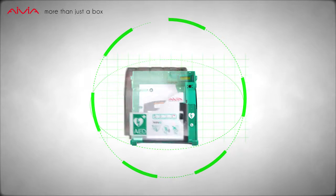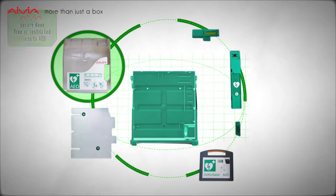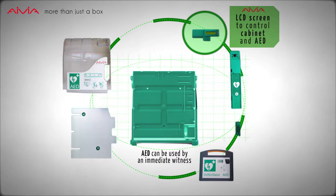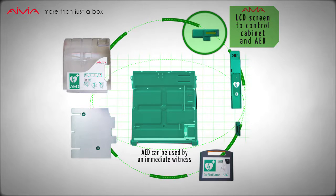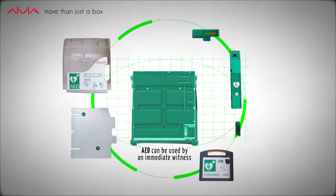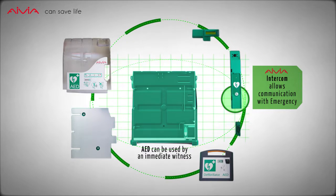The Avia structure is based on a secure door with free or restricted access, a heating system to control internal temperature, a LCD screen to control power, access to internet, AED and internal temperature, a cabinet that allows installation anywhere, and a communication tower with camera and intercom.